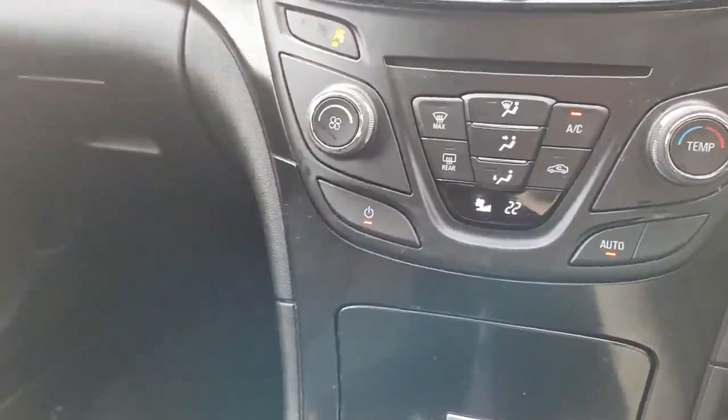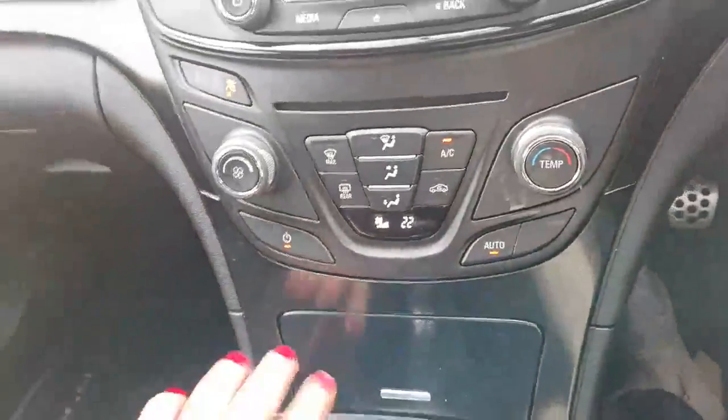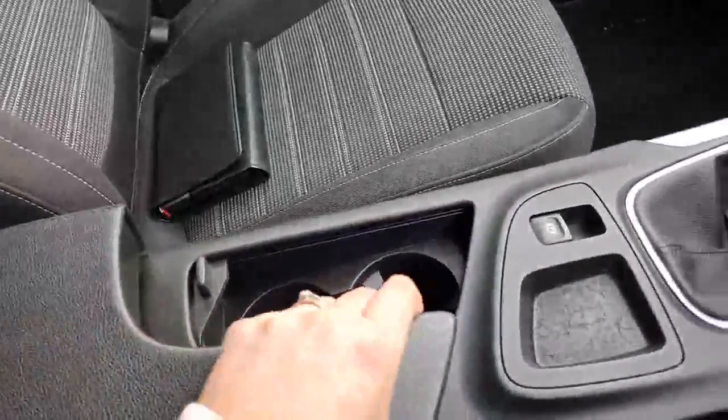Down to your controls, you've got aircon and heating. A little bit of storage space within here, which is always really useful in a vehicle. This is a manual vehicle with an electronic parking brake. Again, more storage to the driver's side. In the rear cabin, the headliner is in great condition, and the up pack is included.